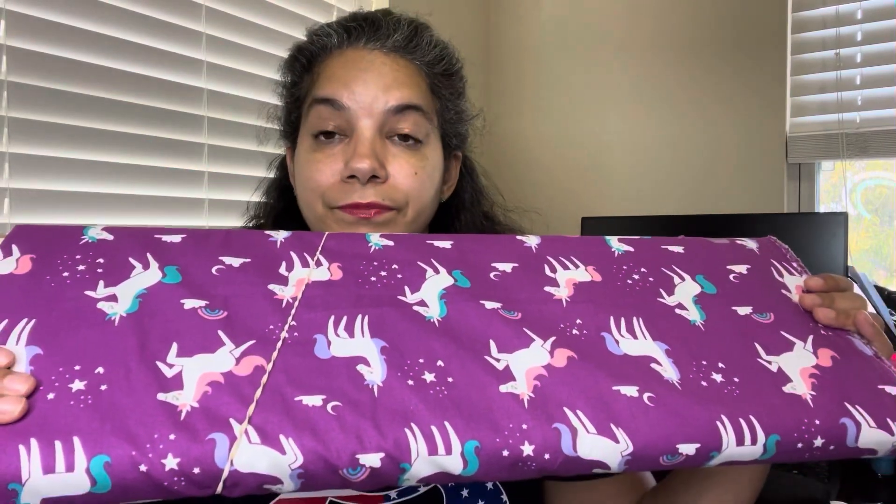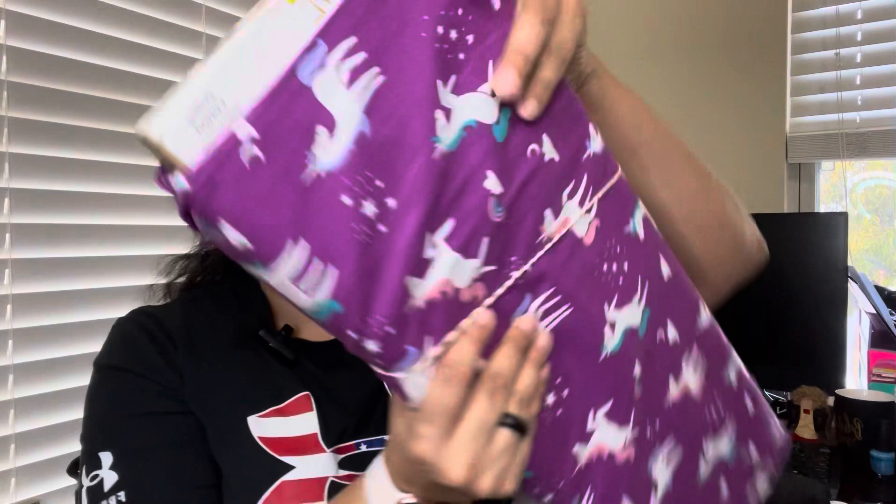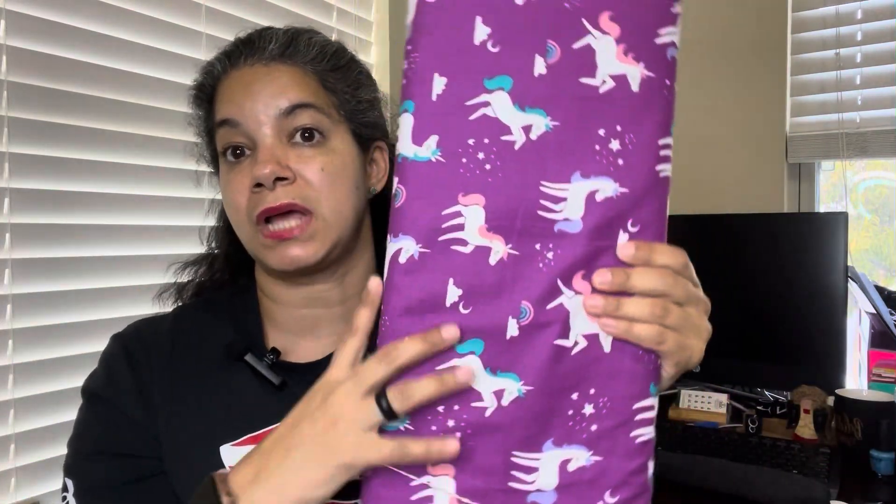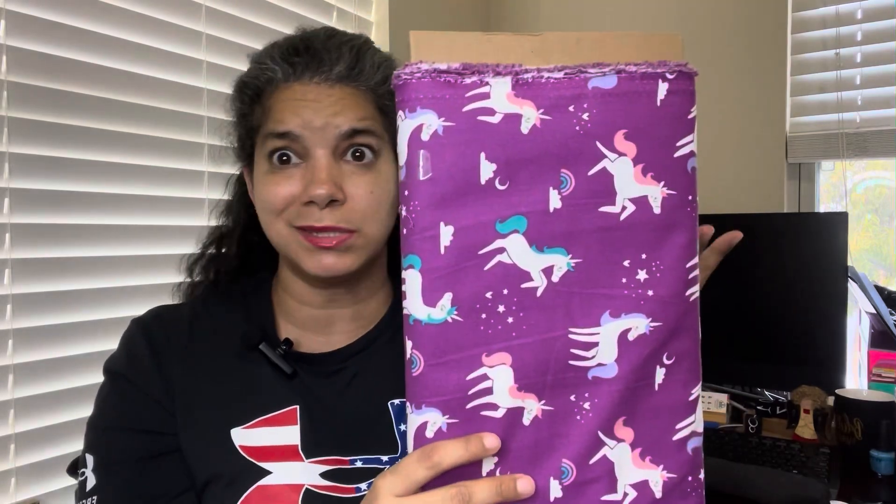They were selling these at Walmart for 50 cents a yard - they normally used to be four dollars a yard. I bought these and I think I only paid three dollars for maybe seven yards. I'm thinking of doing some for my daughters Genesis and Eva. They love this rainbow design and I can even make sheets if I want.